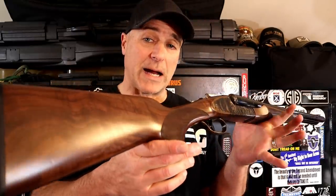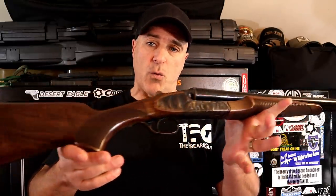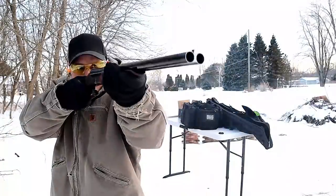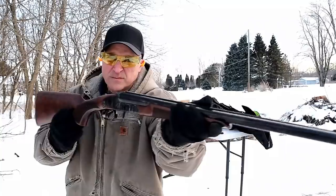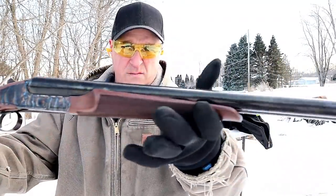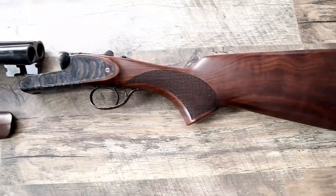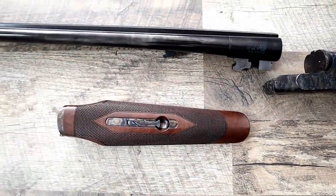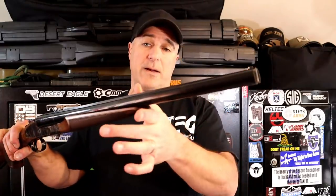Here's a CZ coach gun called the Sharptail. CZ makes some great shotguns. The Sharptail has Turkish walnut furniture, a color case-hardened receiver, 20-inch barrels, and a lever that allows you to choose which barrel to shoot first. This is a single-trigger model — the trigger resets very fast. I really enjoy this CZ Sharptail. It's a bit expensive, over a grand, but I find it well worth the price.